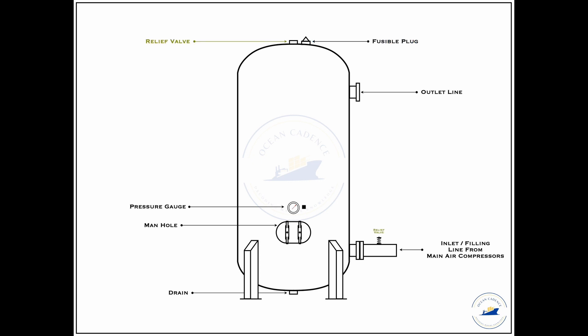The fusible plug and relief valve fall under the safety section of the air bottle, along with the drain line, and will be explained in the later half of this video. Note that even though the diagram shows the relief valve and fusible plug adjacently, regulations state that if the fusible plug is directly mounted onto the air bottle, the relief valve does not need to be mounted on the bottle — it can instead be mounted onto the discharge line from the compressor to the bottle.